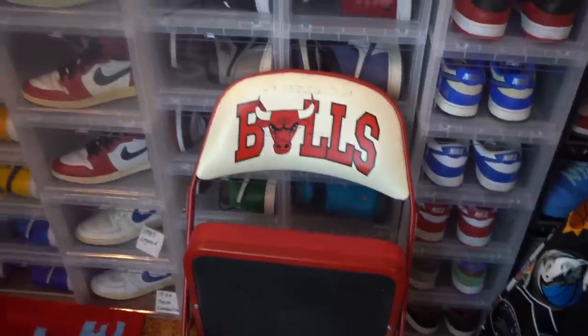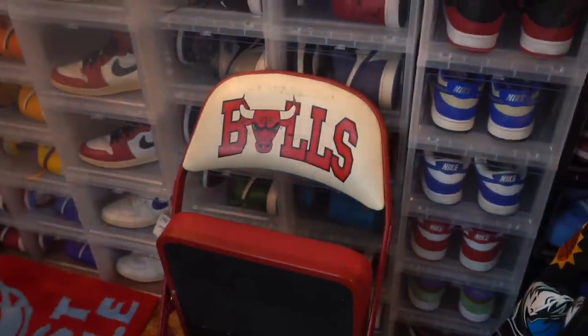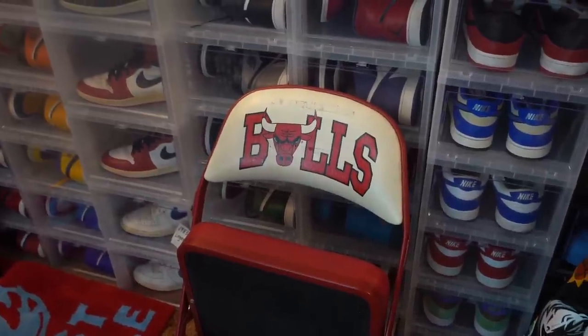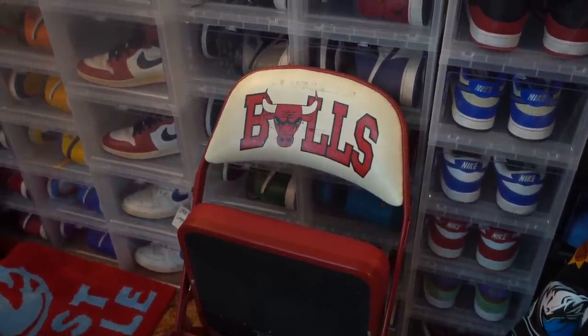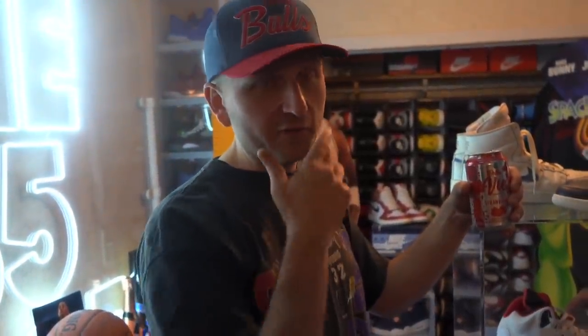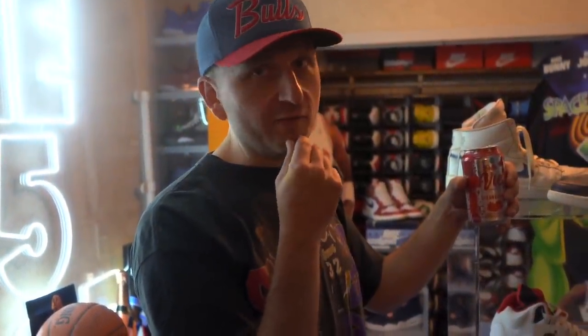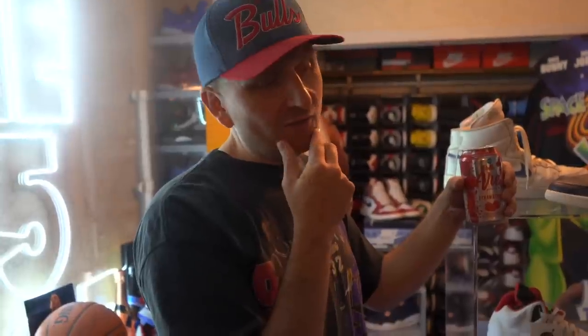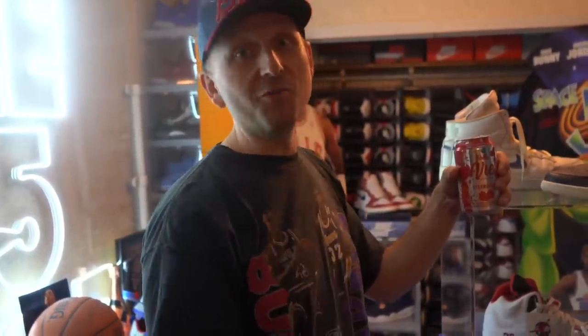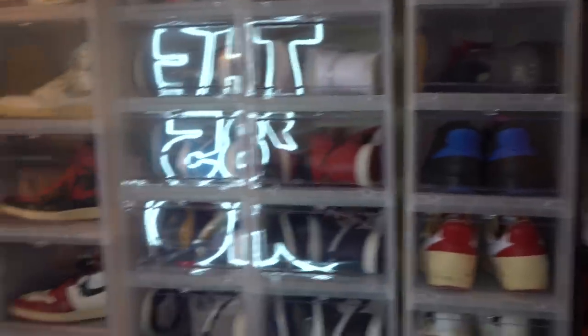What's up with the Jordan chairs — the Bulls chairs that we got right here? Those were courtside for all six of the championships. I got those from my boy Bergie on the north side years ago — I paid 100 bucks a pop. I approached him at National weeks ago and asked if he had any more because I had some buddies looking for them. You don't even want to know the ticket on those now — it's not 100 bucks.